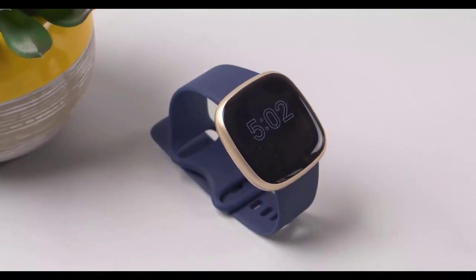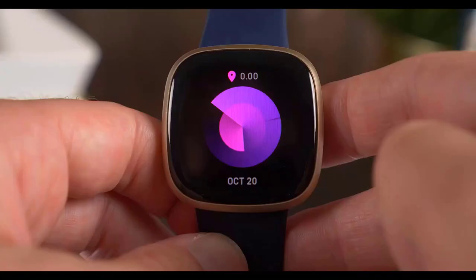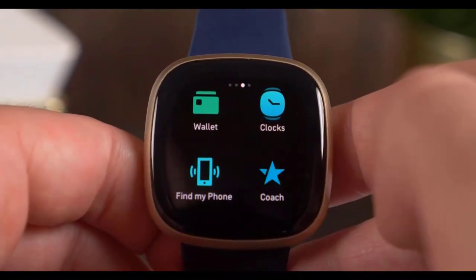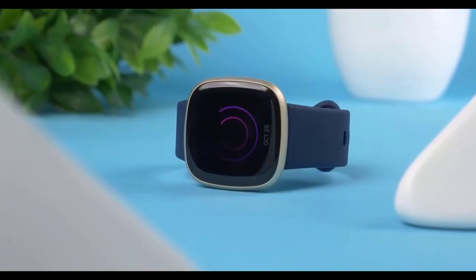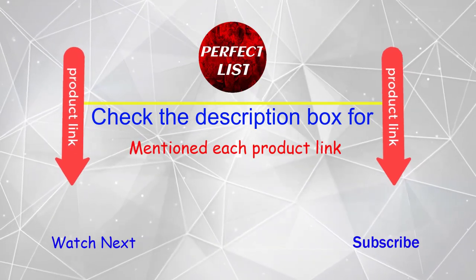Hey, are you searching for a built-in GPS smartwatch? But it is very difficult for you to choose the best smartwatch. Don't worry, I help you make a decision. I have done a lot of research, read a lot of reviews, and then came to the conclusion about which smartwatch is the best for people like you. If you want to know the price and other information, be sure to check my description.